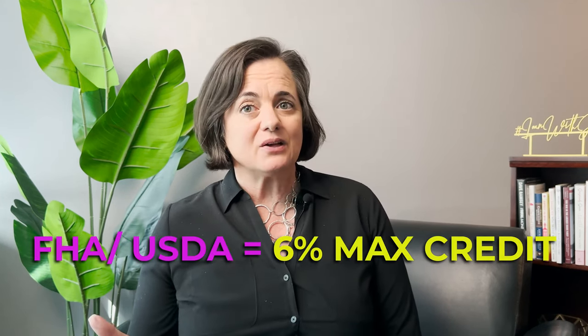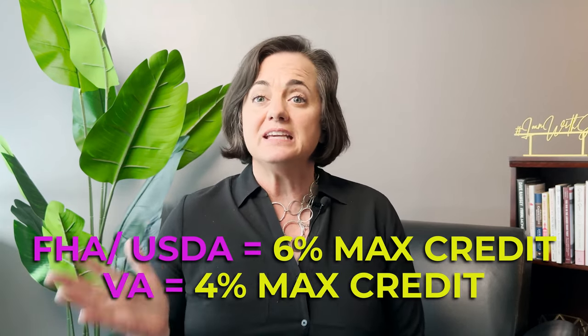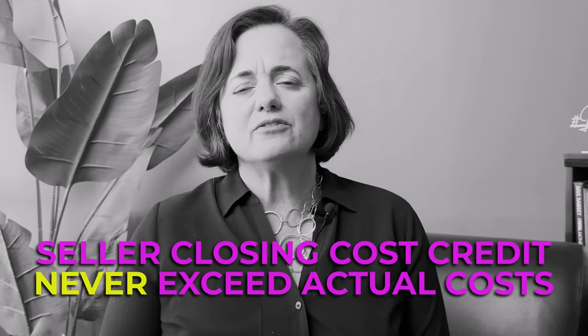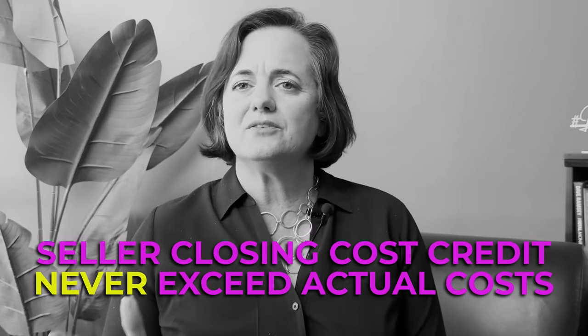FHA and USDA loans both cap the seller credit at six percent. The VA loan for veterans caps the closing cost assistance at four percent. Importantly, a closing cost credit can never exceed the actual closing costs. Any credits to the buyer — from the seller or even a realtor — cannot exceed those six percent or four percent limits.